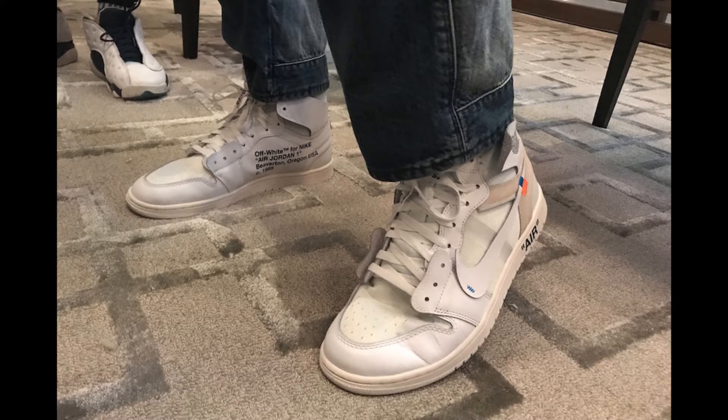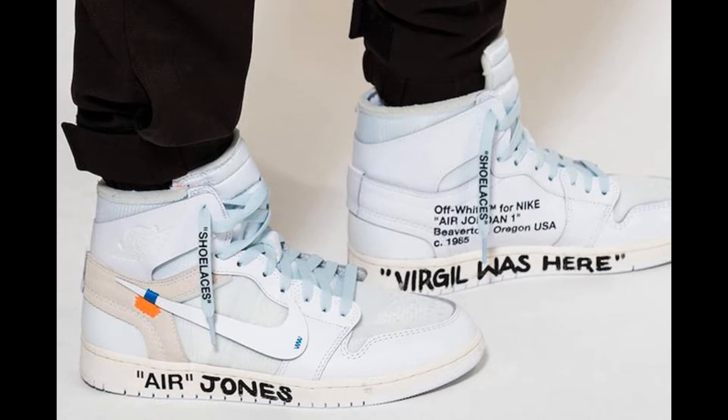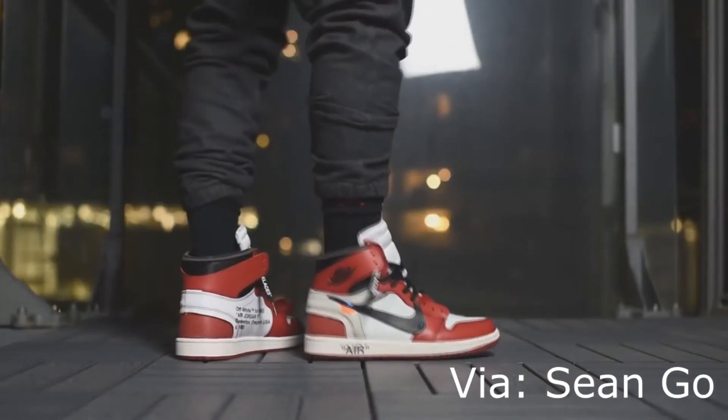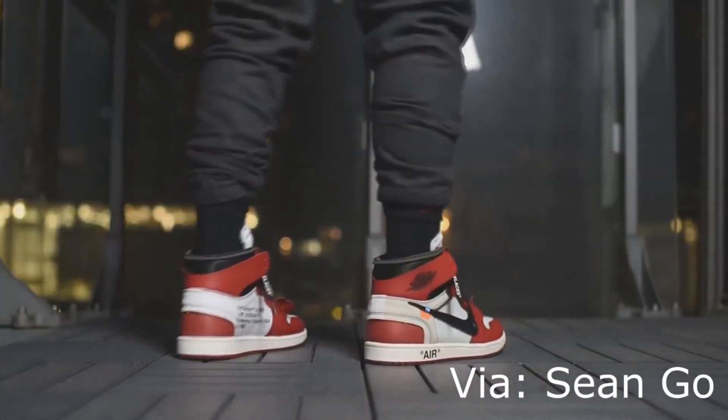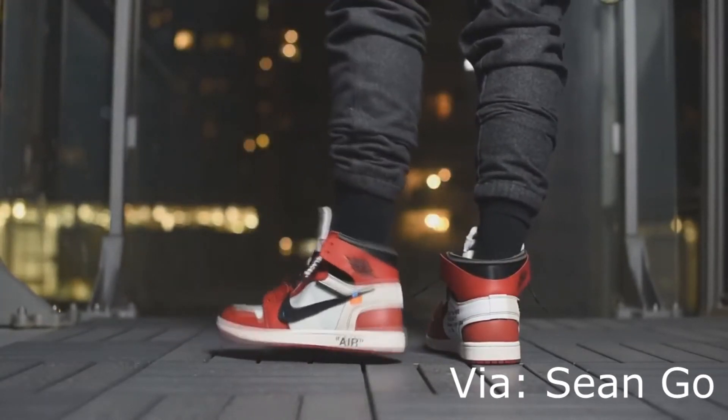Honestly, I didn't like this colorway at first, because I was thinking, what's wrong with Virgil, what's wrong with Nike. They are destroying the Air Jordan 1, they are destroying Jordan's legacy. But after I watched so many on-feet videos from many sneaker YouTubers, my mind has been changed totally.